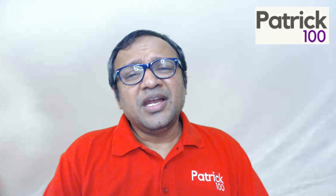Hi, welcome to the Ask Patrick series. In this I try to answer queries with regards to preparation, MBA entrance preparation, colleges, etc.